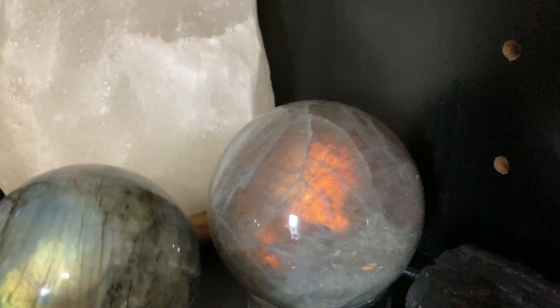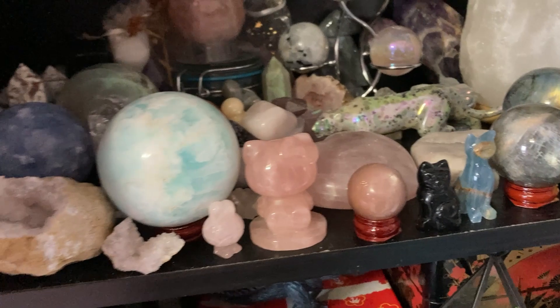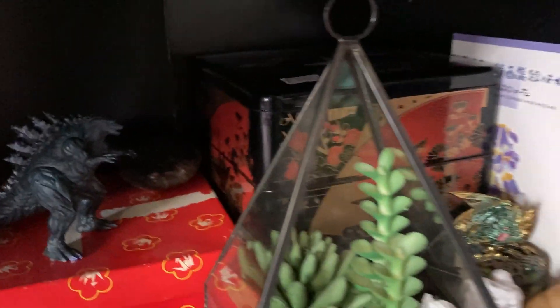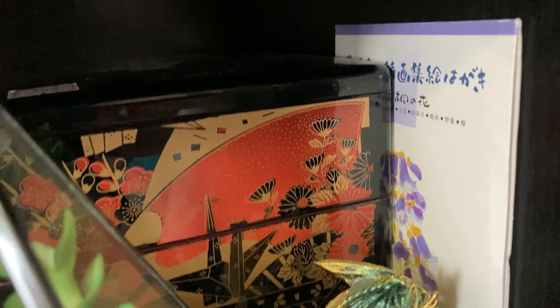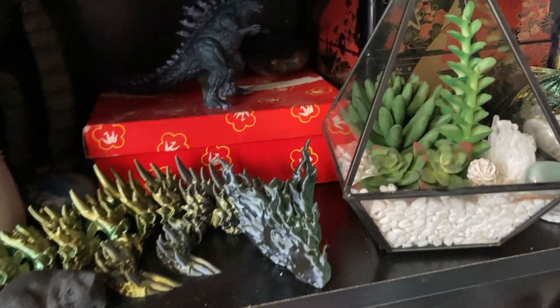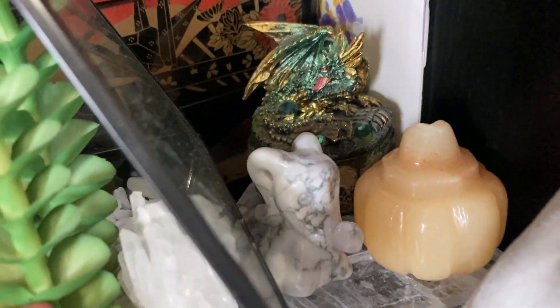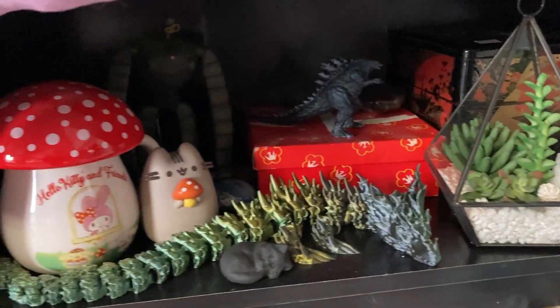This is my Labradorite that someone said looks kind of like the Eye of Sauron when it moves around. And these other crystals here. And on this shelf I have some Japanese things that someone gave me from when they went to Japan, because they know I like Japan and stuff. Some postcards and a bento box. And this box. And I like dragons also, so I have this 3D printed dragon and this little dragon box. And a Zero and pumpkin crystal here. And a mushroom cup.